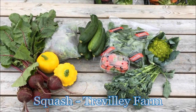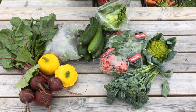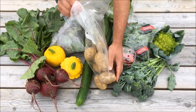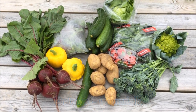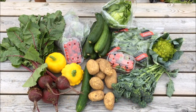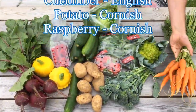The fifteen pound box will have some more of the Trevilly farm courgettes, two squashes from Trevilly farm, Cornish lettuce, English cucumber, some Cornish potatoes and some Cornish raspberries.